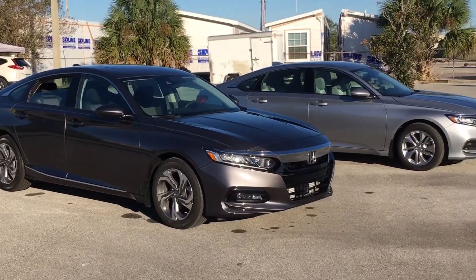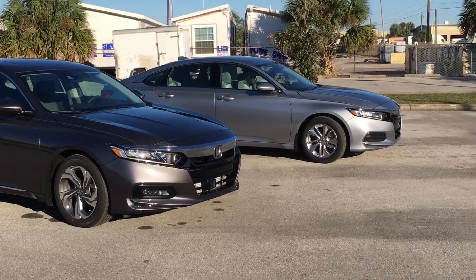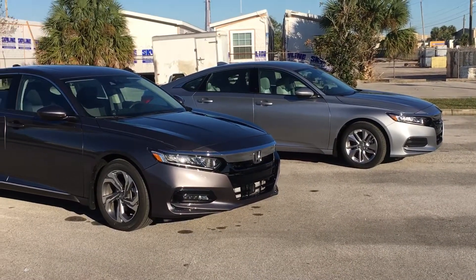That's the 2018 Honda Accord, our pick of the day. I'm your Honda Pro, and now you're in the know.